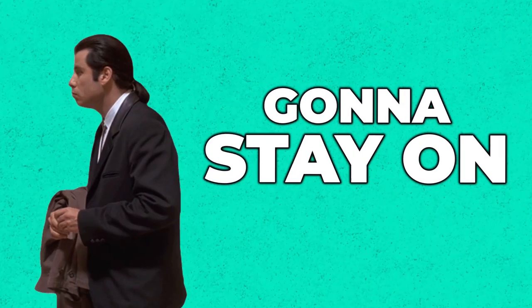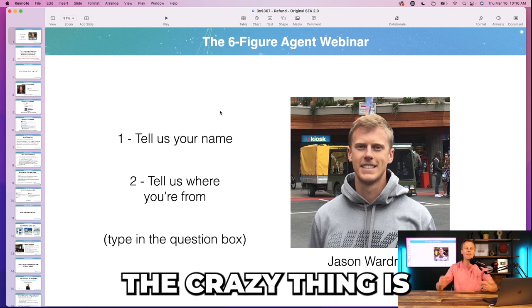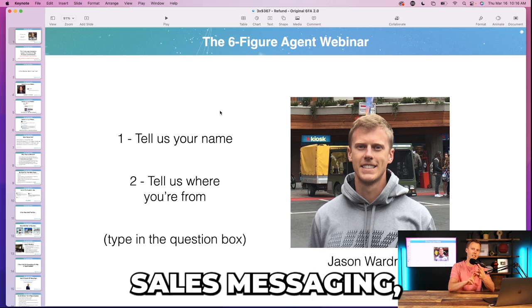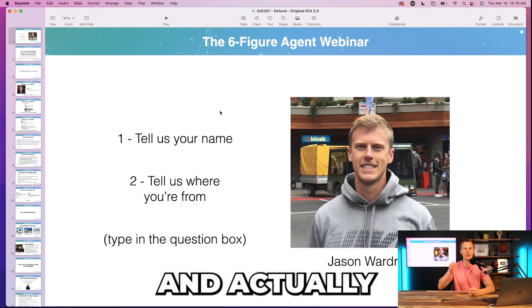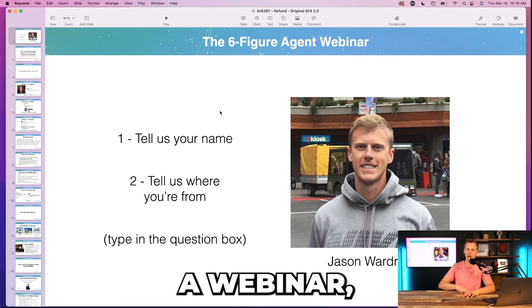You might be wondering: who's actually going to stay on for two hours on a webinar? Well, if it's the right target audience with the right marketing and sales messaging, people will stay on because it's what they're interested in and it's connecting with them — it's something they want to actually take action on.